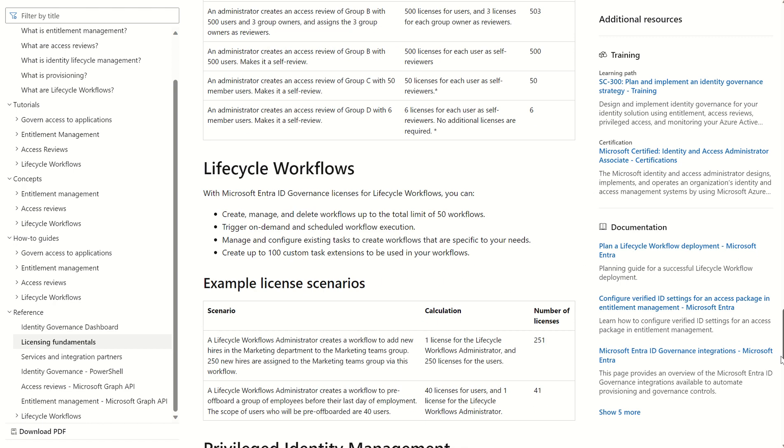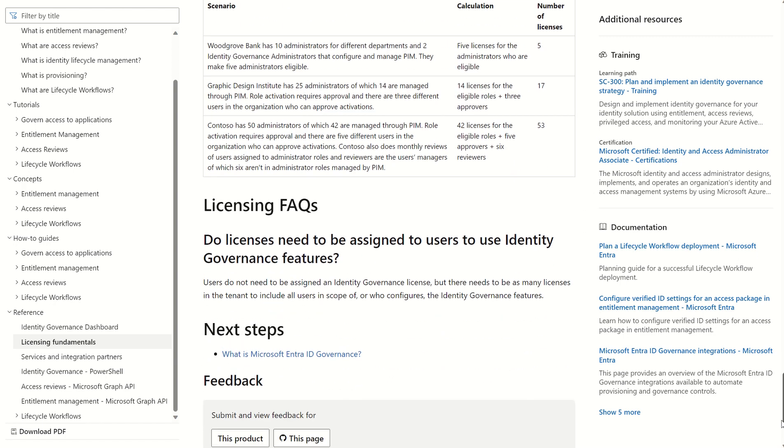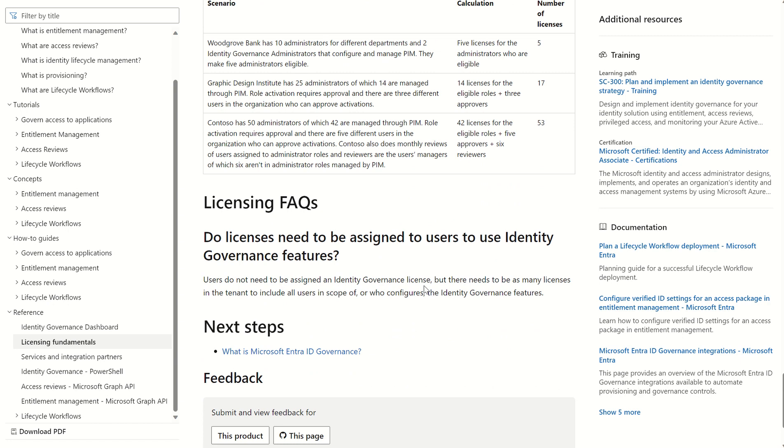Something else to take into account is that the Identity Governance SKU licenses do not need to be assigned. They just need to match the number of users you've got in your organization and reside there on a trust basis, alongside the prerequisite SKUs which are Entra ID P1 and P2.